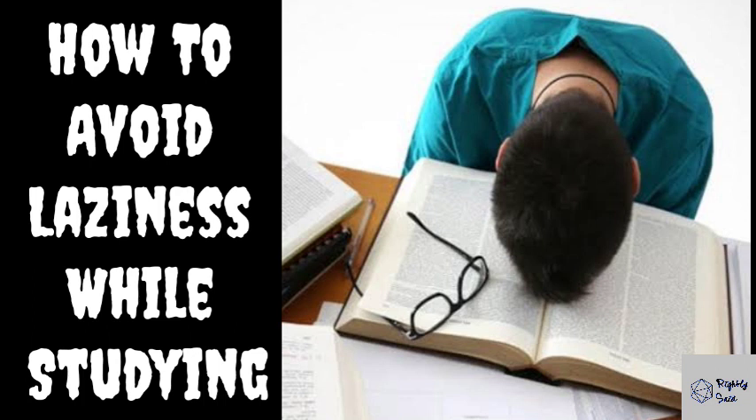Number 1: Remove distractions. While studying, try removing every distraction. Sit in a place where there is zero distraction, and try keeping your mobile phone away from the study place.